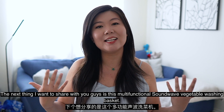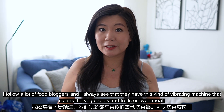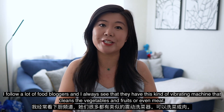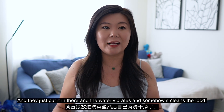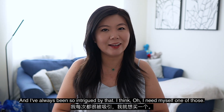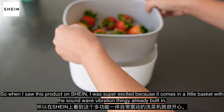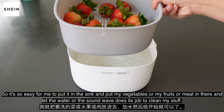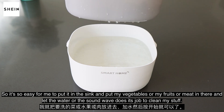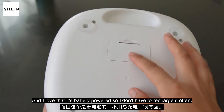The next thing I want to share with you guys is this multifunctional sound wave vegetable washing basket. I follow a lot of food bloggers and I always see that they have this kind of vibrating machine that cleans the vegetables and fruits or even meat — they just put it in there and the water vibrates and somehow it cleans the food. I've always been so intrigued by that. So when I saw this product on Shein, I was super excited because it comes in a little basket with the sound wave vibration already built in. I just put it in the sink and put my vegetables, fruits, or meat in there and let the sound wave do its job. I love that it's battery powered so I don't have to recharge it often. I recommend this product.